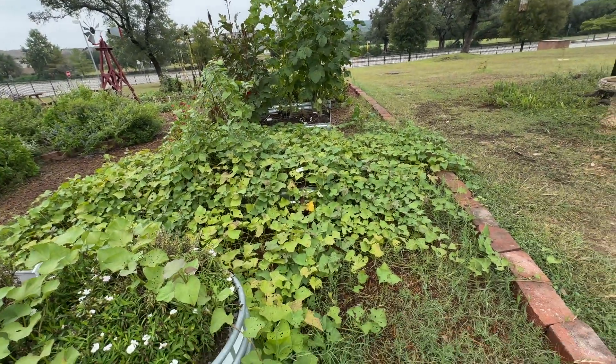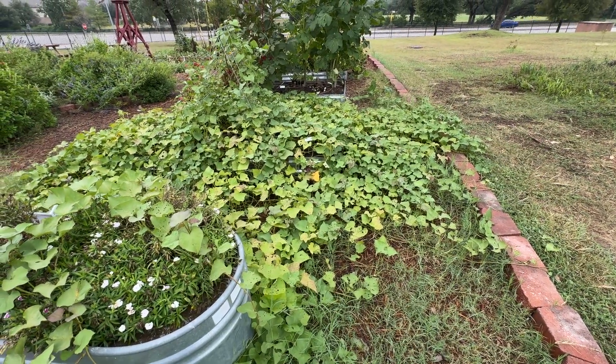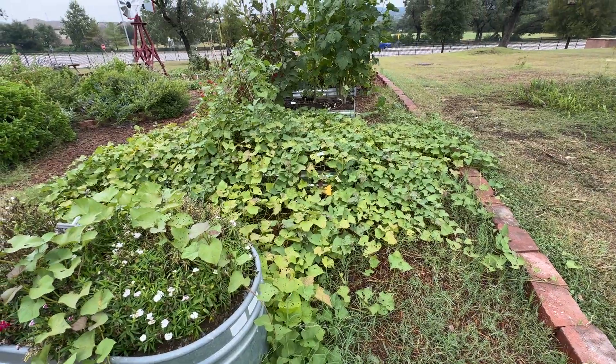And all of these vines are sweet potatoes. Our Garden Club meets next week and it'll be time to start digging and peeking to see if there are any available.